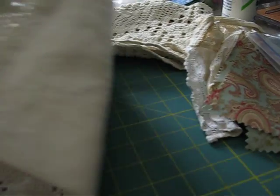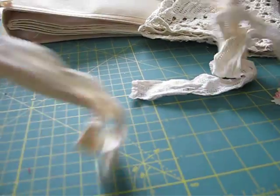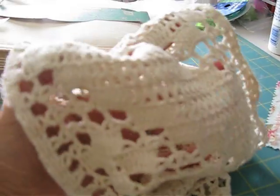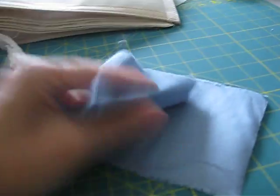Look at this — this one is really interesting; it's actually stained. Isn't that awesome, look at that! Here's a crochet piece of fabric. And look at this little piece — it's like a sky blue color.